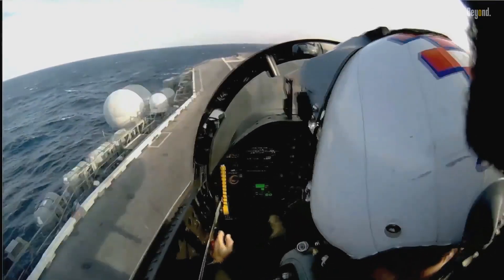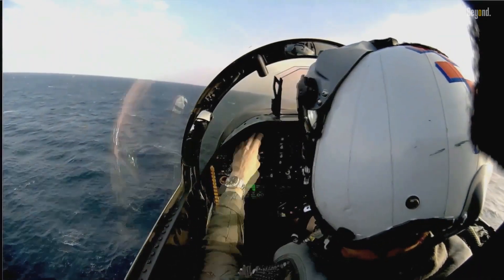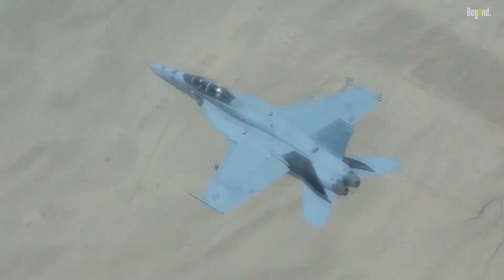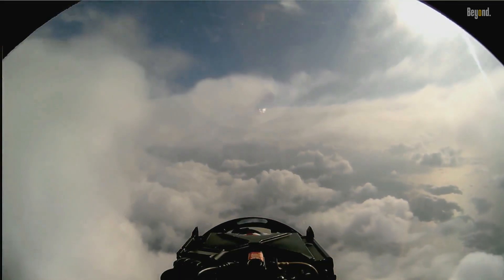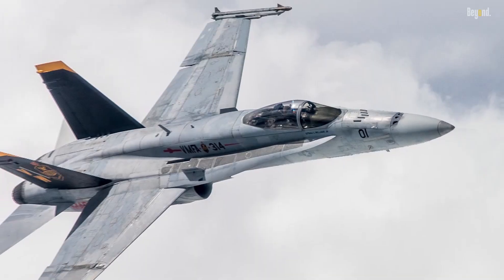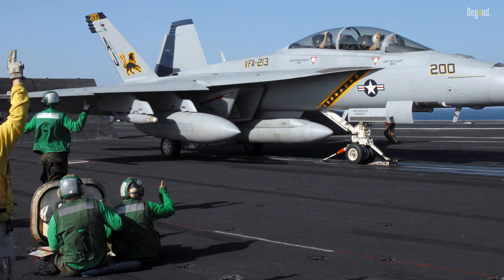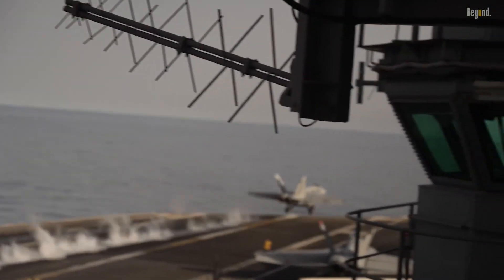Additionally, the Super Hornet has two engines, providing greater power and redundancy in case of engine failure. While the Hornet's legacy endures, the Super Hornet has emerged as a technologically superior and more capable successor, ready to defend the skies with unmatched prowess. Thanks for watching!